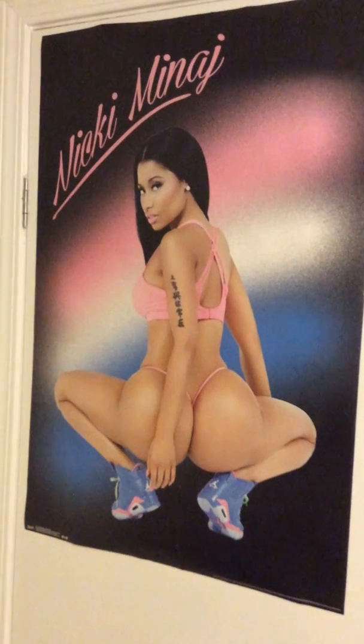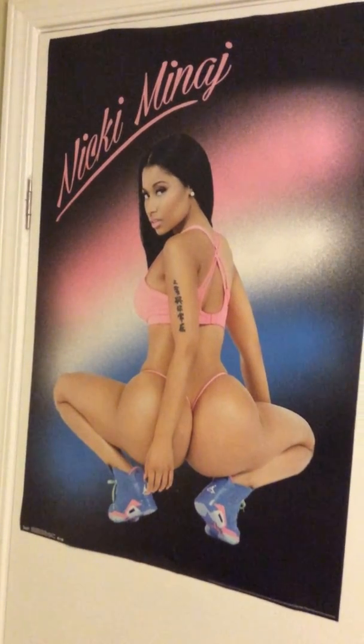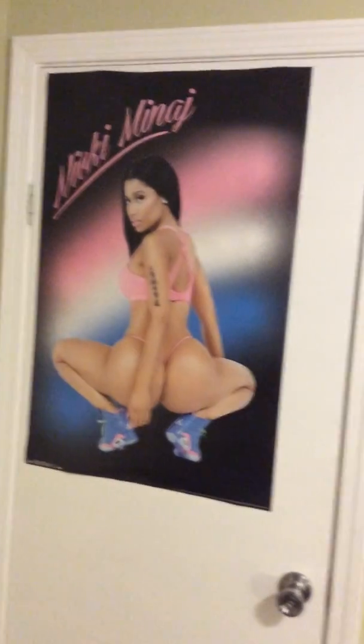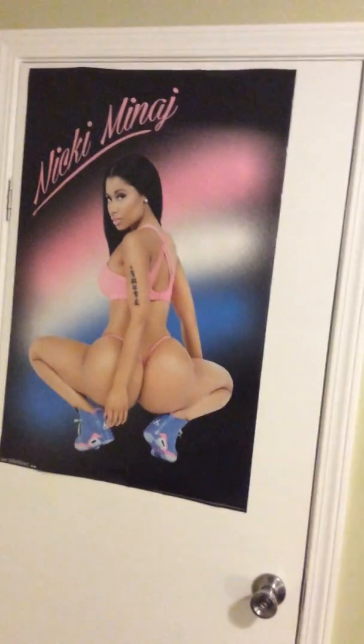It's a man cave, you've got to have something like this in the room — hopefully I don't get flagged for it. I got that. I got Nicki Minaj up on the back of the door. I put it in the back of the door but sometimes kids come over so we make sure it's out of their sight. This is my little man cave piece — the one lady that's in here — but I may switch it out with something else, we'll see.